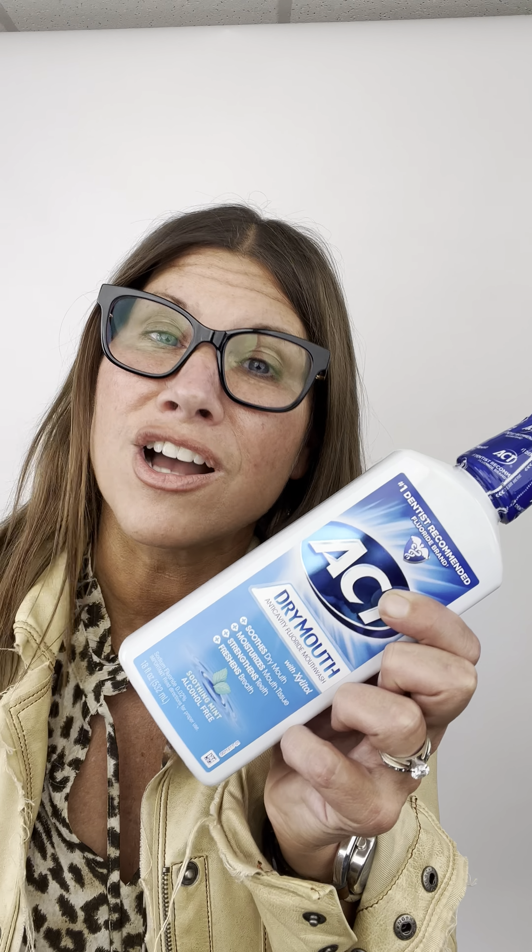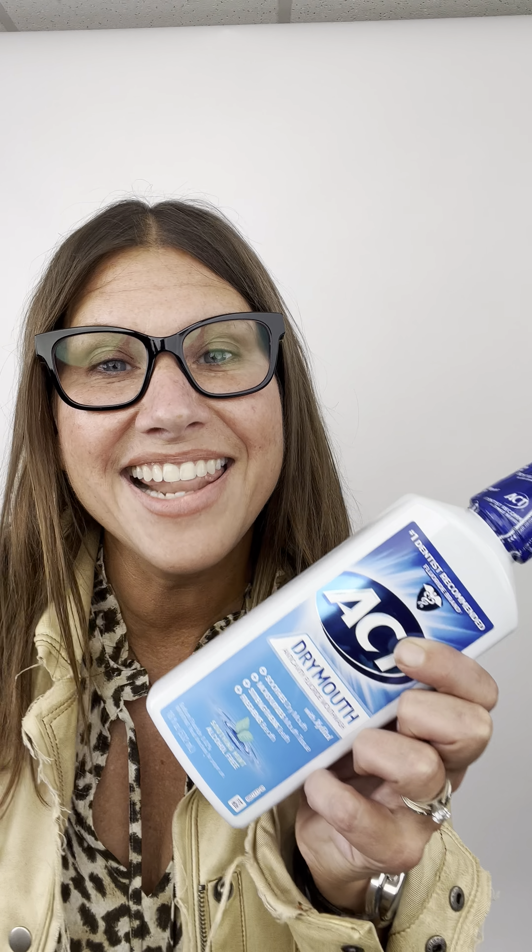Fluoride — not even going to go there, because not only is it a neurotoxin, it's not going to prevent dry mouth. The other ingredients: glycerin, which is actually going to put a coating on your teeth and prevent minerals from getting in. Sorbitol, xylitol, poloxamer 407. Never good when there's a number — a number basically means it's a chemical, which means it's toxic.